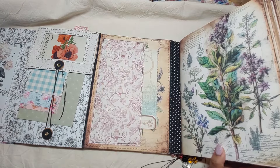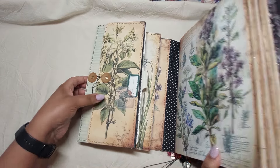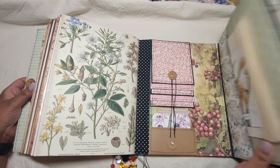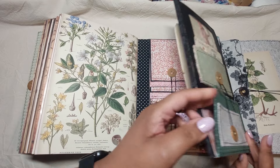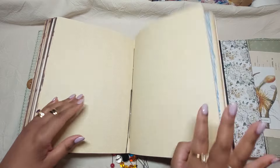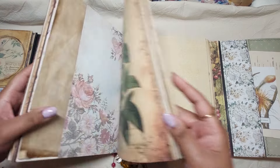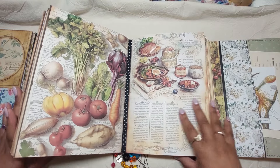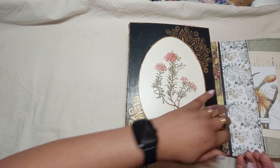As I always remind people, when you want to work in this journal you have to open the lapbook part — you have to have these parts open so that you can have a flat surface to write on. The middle part where you journal and write will then lie flat. I always mention that in case it's the first time watching one of my videos.